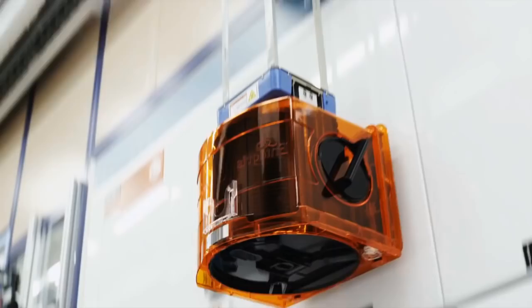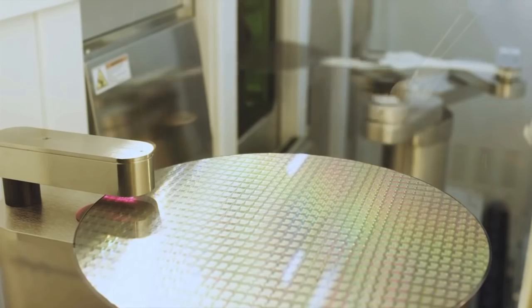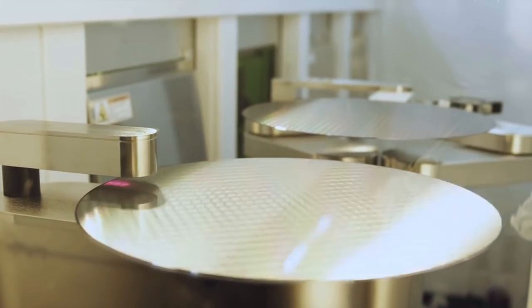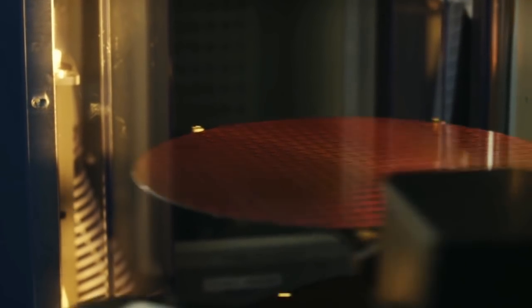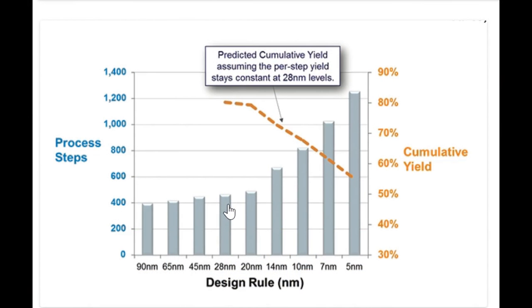If you think about a wafer moving from station to station within a fab, at each stage of the way something could go wrong, causing defects on the wafer or even breaking it — although that doesn't happen so much today. So each step of the way, the more failures you have the lower the cumulative yield gets. With that in mind, for 400-plus process steps, a cumulative yield of just under 80% is actually very, very good.